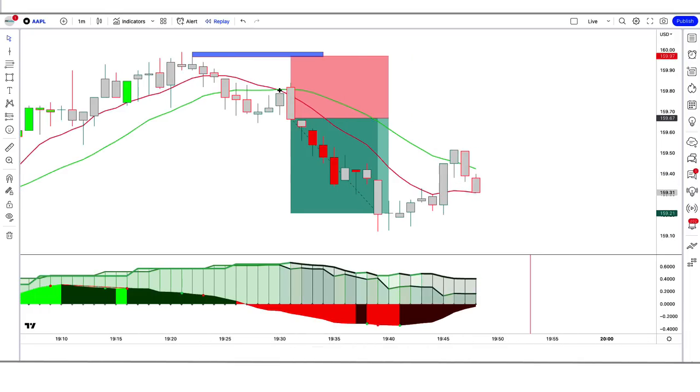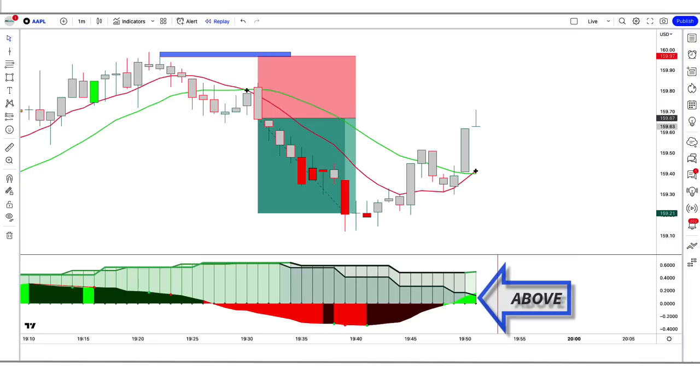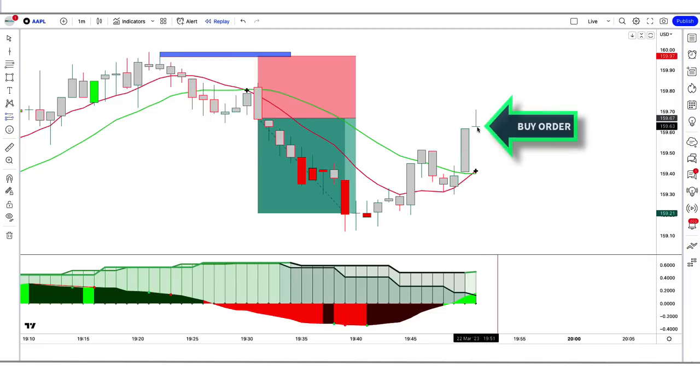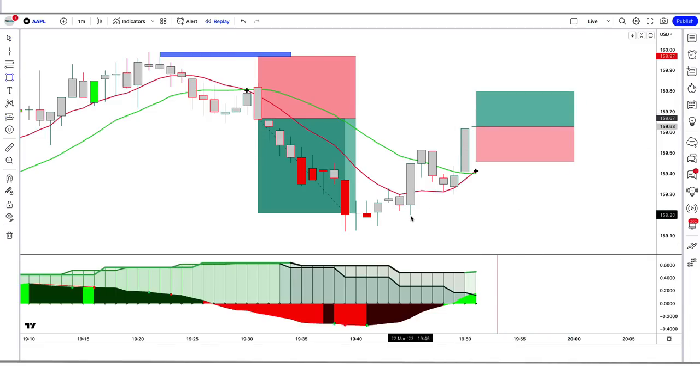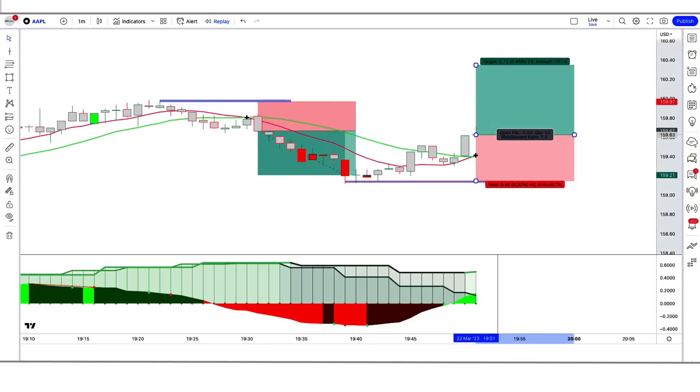For a buy signal, three conditions must be met: the Jupiter indicator gives a cross signal, the Squeeze Momentum indicator shows the momentum length in green color above the zero line, and the market forms a bullish candle. If all conditions are fulfilled, place a buy order. Stop loss is placed at the low of the previous candle, with a risk-to-reward ratio of 1:1.5.